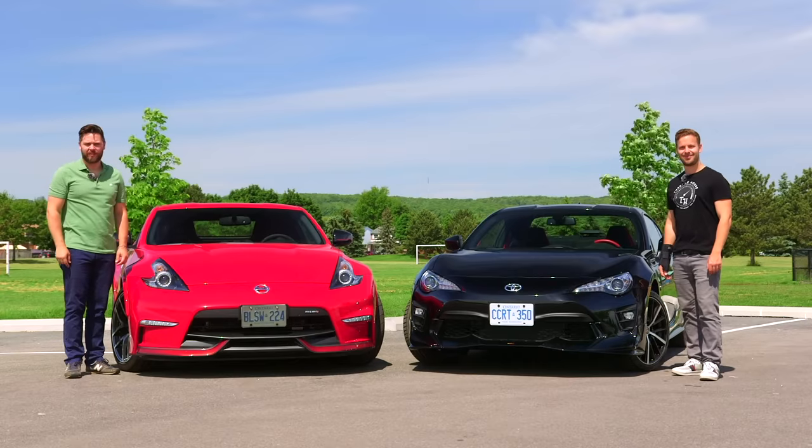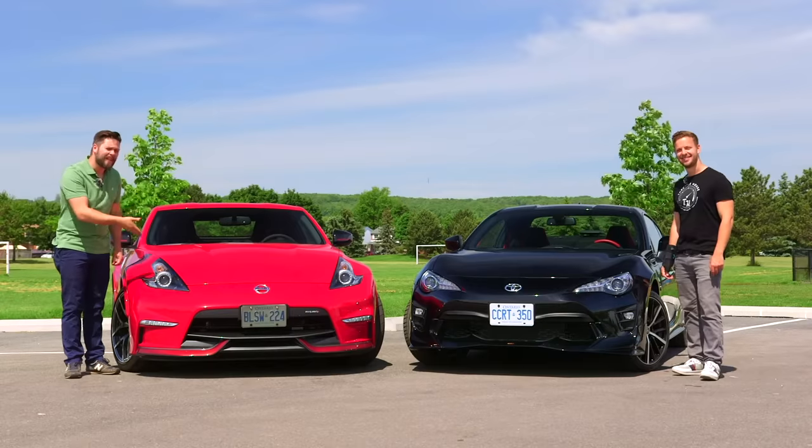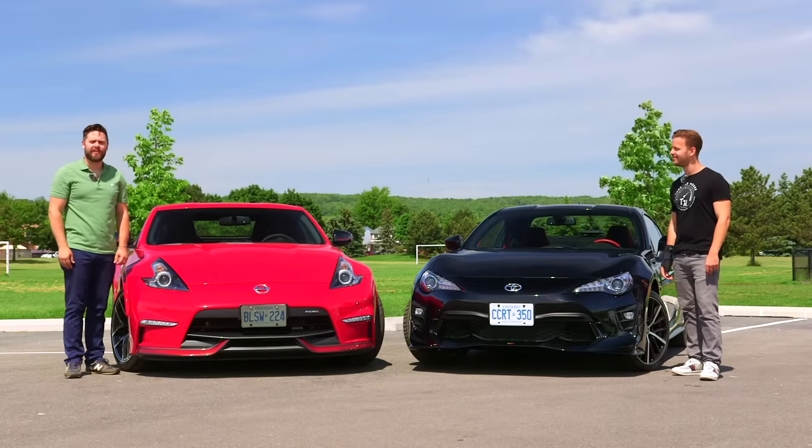You're watching Throttle House. I'm Thomas and I'm James, and today we have the 2019 Toyota 86 TRD-SE and the 2020 Nissan 370Z.